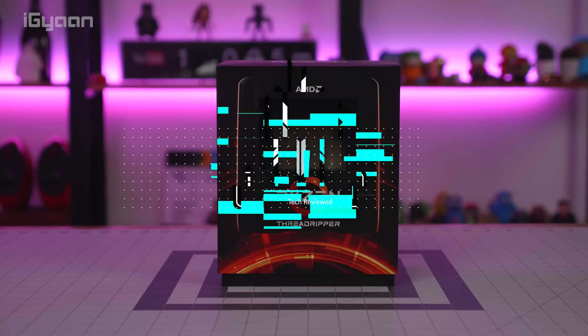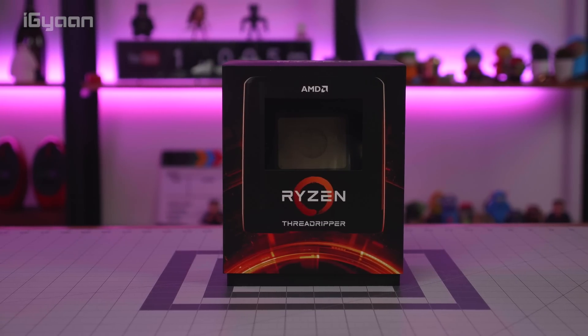Hey guys, welcome to iGan. Today we are checking out AMD's new Ryzen Threadripper. So let's quickly get started.